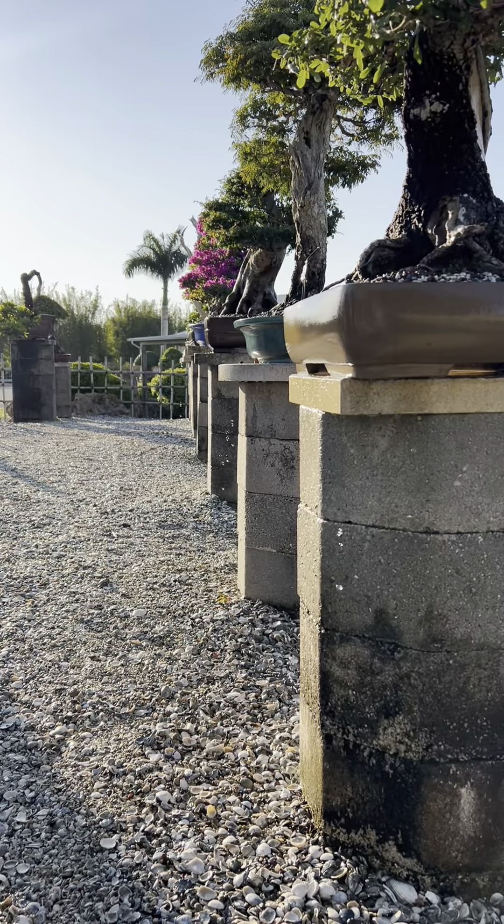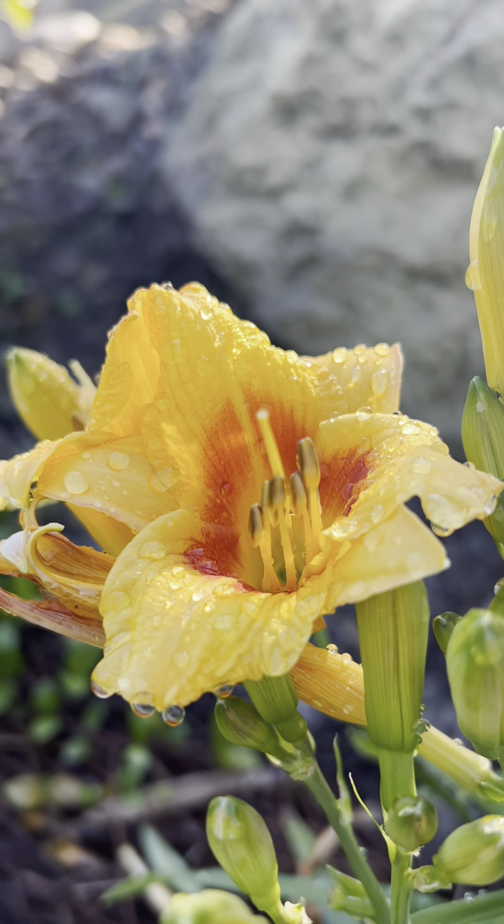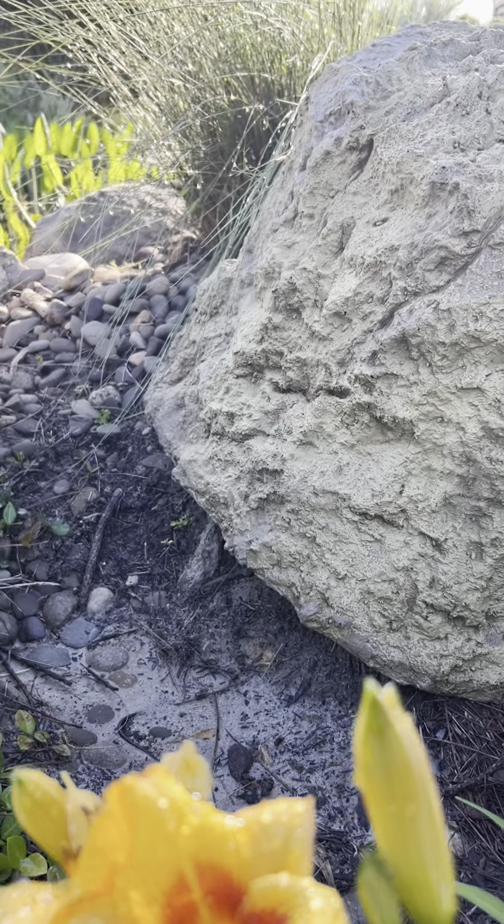The collection has been watered. Captured these lilies in bloom by the koi pond with morning dew.